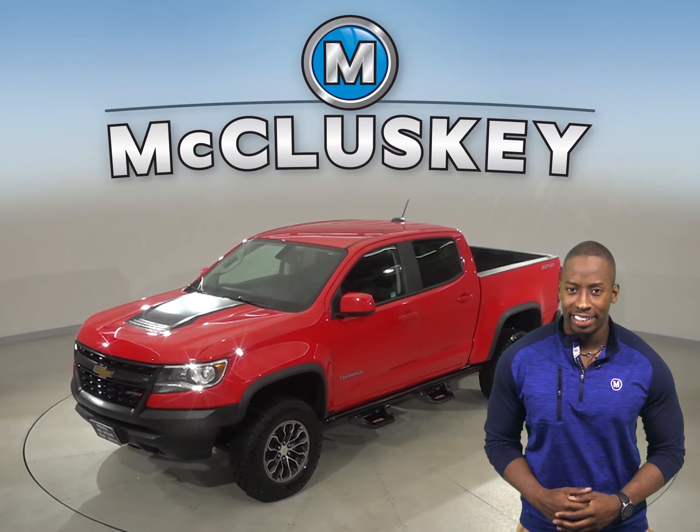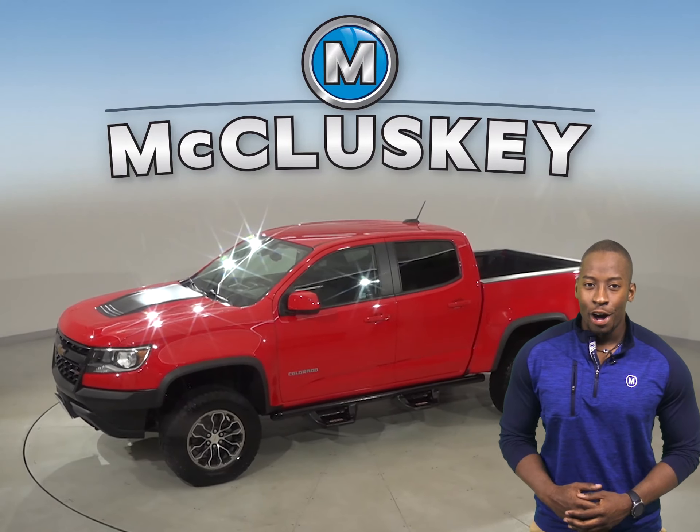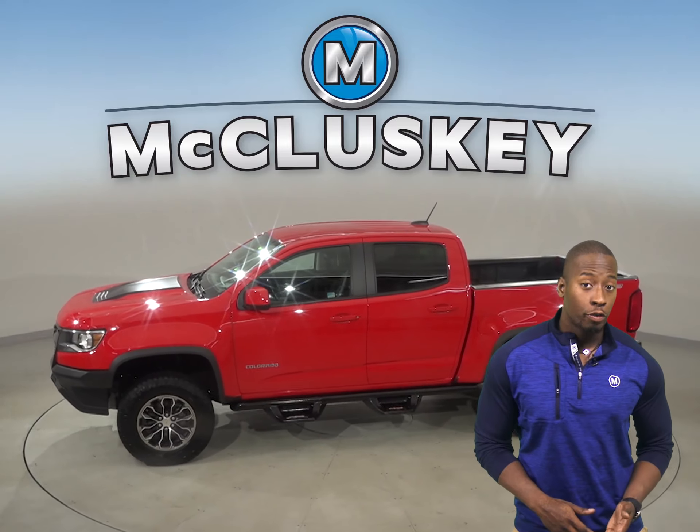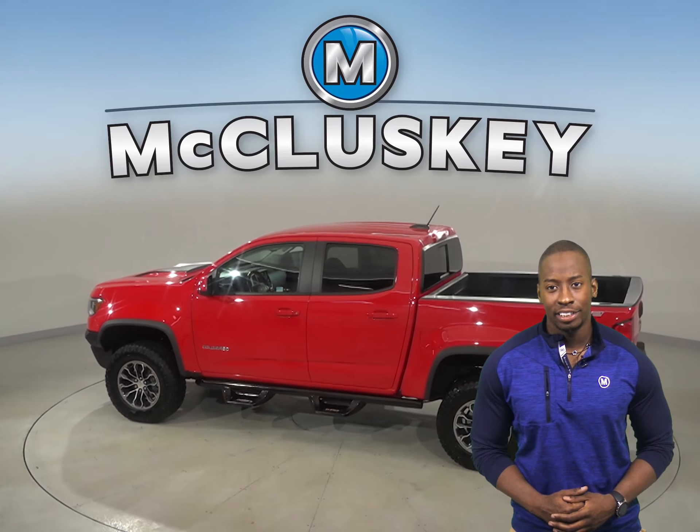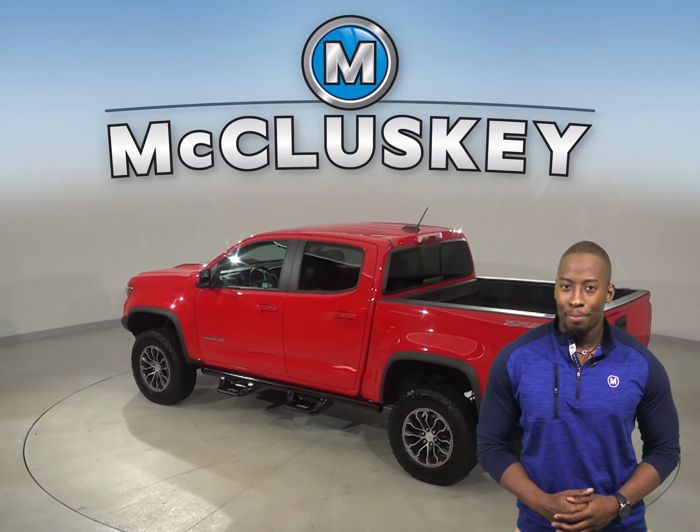Check out this 2017 Chevrolet Colorado. On the highway, it gets 24 miles to the gallon. Underneath the hood, there is a V6 engine with an 8-speed automatic transmission.